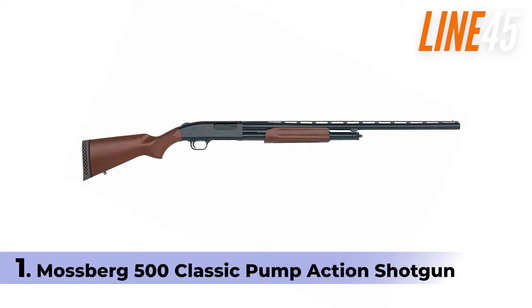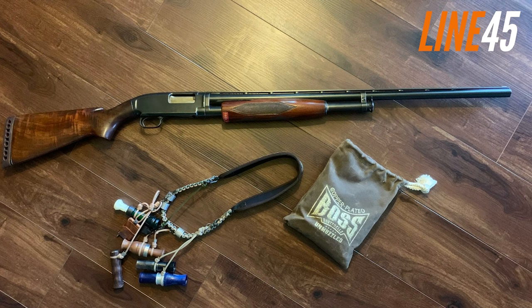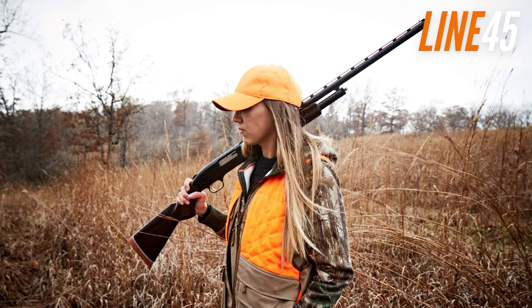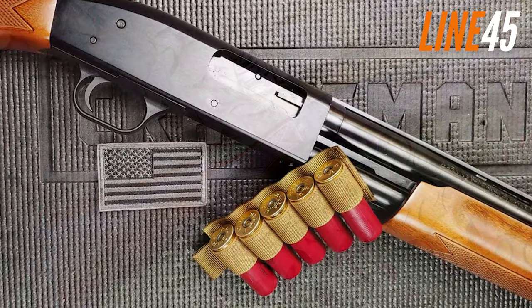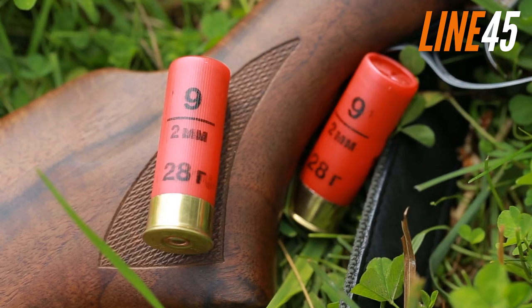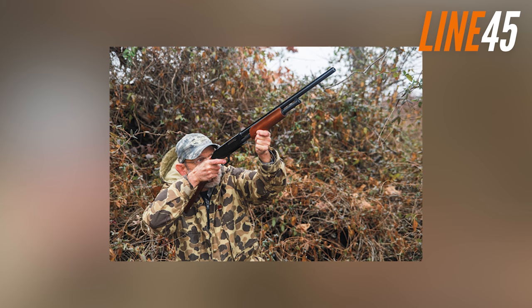Number 1: Mossberg 500 Classic Pump Action Shotgun. And we've finally reached the top with the one and only Mossberg 500 Classic Pump Action Shotgun. The Mossberg 500 is a reliable and affordable option for bear defence, and an excellent all-purpose gun — it's the best shotgun you will ever get under $300. With its 12-gauge chambering, 48.5-inch length, 7.5-pound weight, and 5+1 capacity, it's a formidable weapon against large animals, including bears. According to a 1990 United States Government report, 12-gauge shotguns are effective at distances of up to 40 metres, making them a viable option for bear defence — this is where the Mossberg 500 shines.